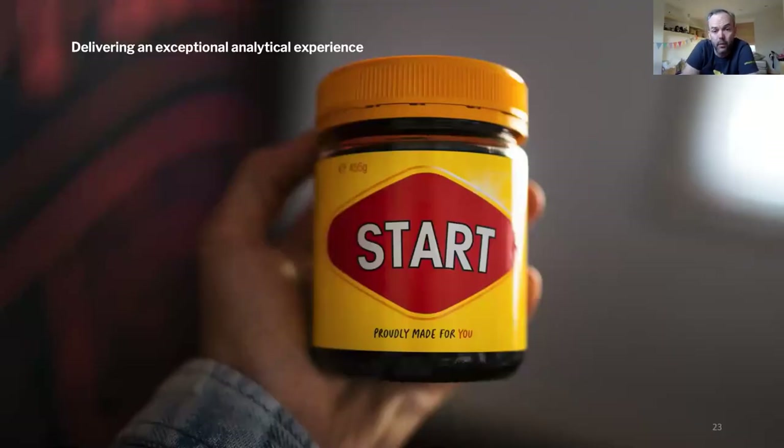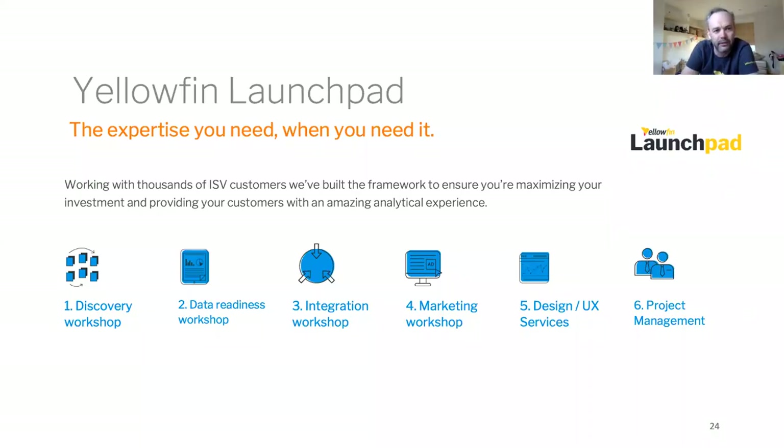How do we start? What do you need to get started? It's conceptualizing what data sets you have and want to expose, what core skill sets your team has internally, what tools are available in the market, and thinking about the mindset required to deliver a great analytics experience. Because we do this all the time with thousands of ISV customers, we've built a methodology — the Yellowfin Launchpad approach — a way to help software customers get to MVP as soon as possible, sharing our best practices and lessons learned so you're not painting yourself into a corner from an integration, security, or scalability standpoint.